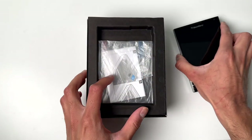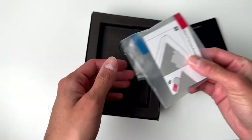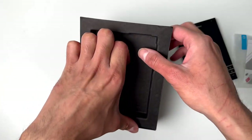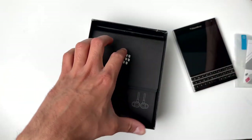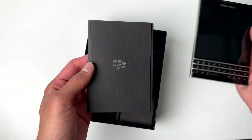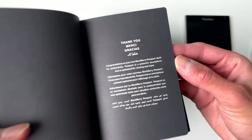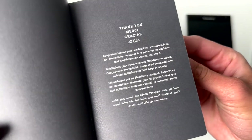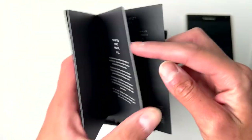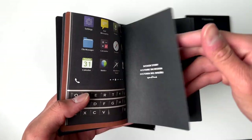I already took the phone out, so what's in the box is basically this screen protector — I don't even think it's OEM, just some random one the seller put in there — and then underneath, we have the little manual. What's really interesting is that it's called the BlackBerry Passport, and the manual itself literally resembles a passport. That's a really cool attention to detail.